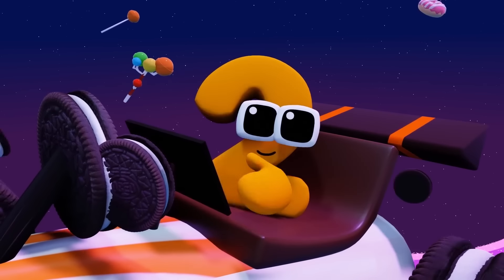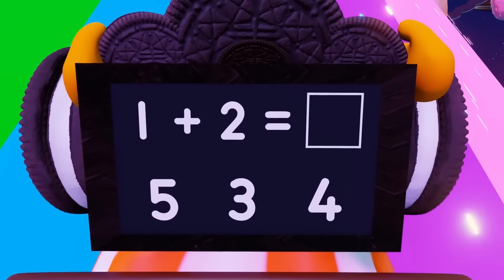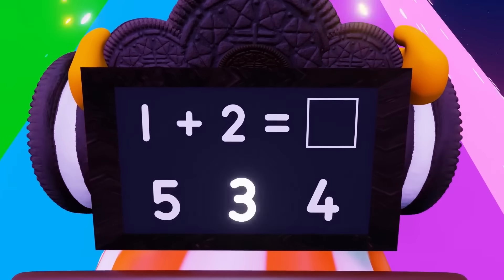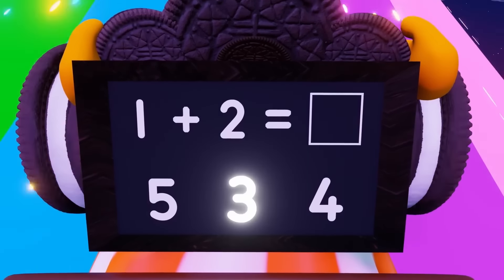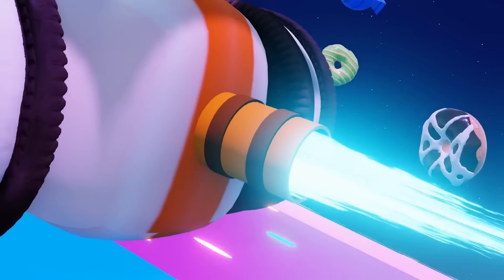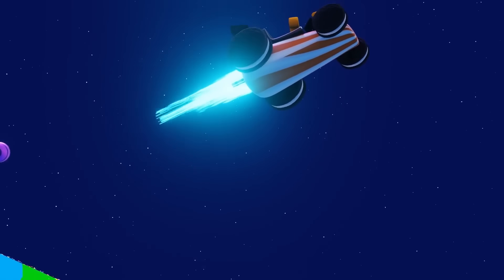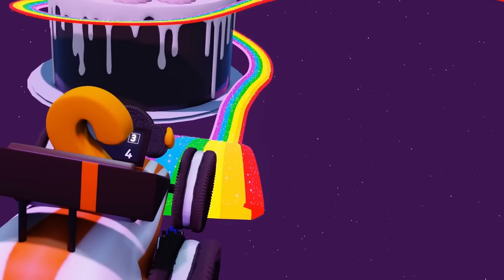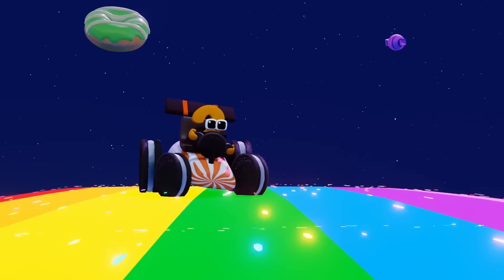Hey there! I need your help! What's 1 plus 2? If I get the answer right, it will give me a boost! You're right! The answer is 3! 3, 2, GO! I made it!